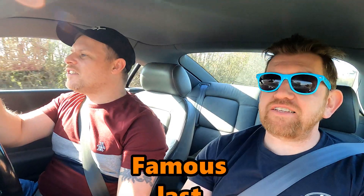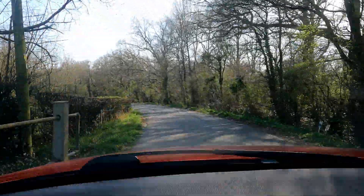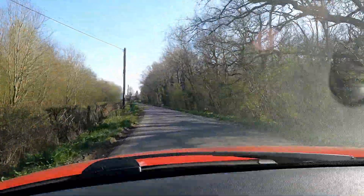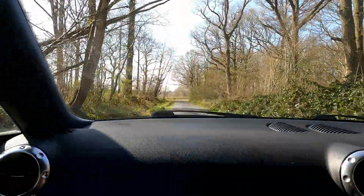Navigating back through some bumpy roads, there's a concern about the exhaust catching on a lump in the road surface, though it looks okay. The roads are quite shabby unfortunately. There's a brief moment wondering if something came off the car, but it was already on the road.